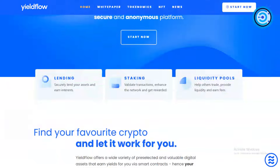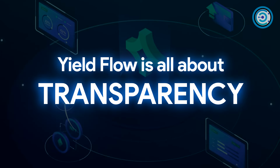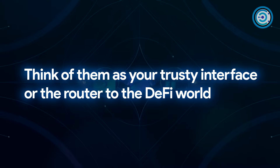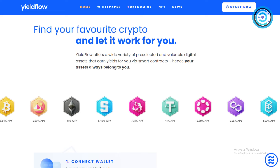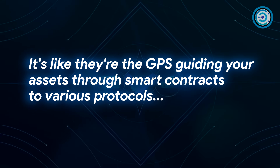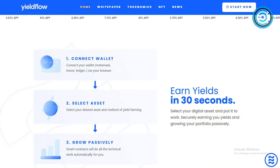Unlike those faceless centralized solutions that keep your money in the shadows, YieldFlow is all about transparency. Think of them as your trusty interface, or the router to the DeFi world. They're non-custodial, meaning they don't hold your funds hostage, and they're on a mission to demystify the complexity of DeFi — like a GPS guiding your assets through smart contracts to various protocols.